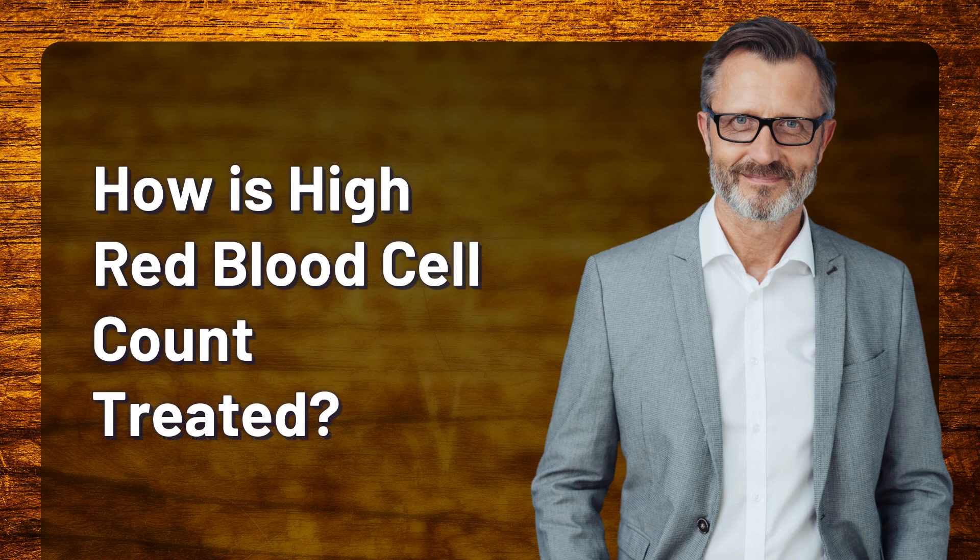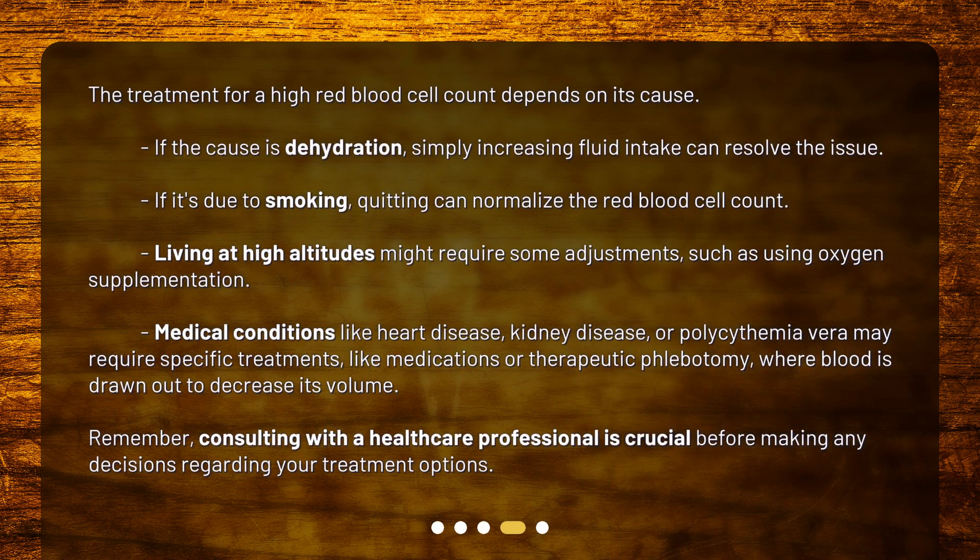How is high red blood cell count treated? The treatment depends on its cause. If the cause is dehydration, simply increasing fluid intake can resolve the issue. If it's due to smoking, quitting can normalize the red blood cell count. Living at high altitudes might require some adjustments, such as using oxygen supplementation.